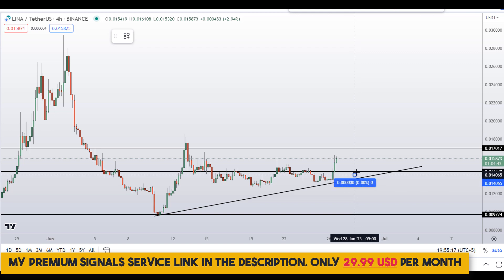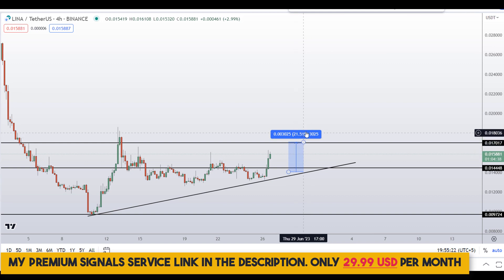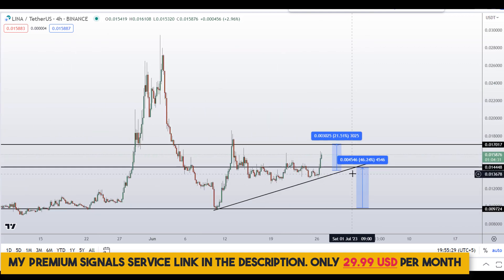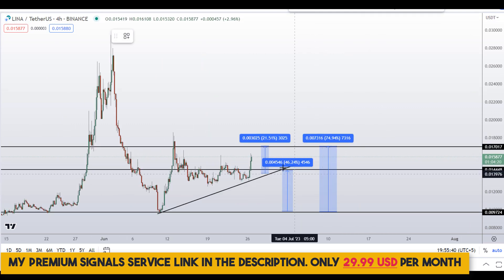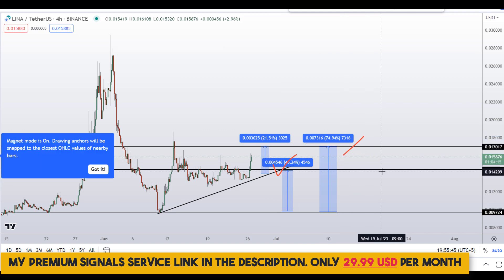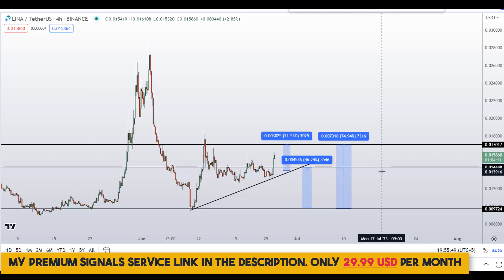If you decide to buy at the first level, take profit should be at the next support and resistance area, which could gain you around 21 percent. If you wait for the second level, you could target the next support and resistance area for around 46 percent gains, or you can target the highs of that region for around 75 percent gains. Note that these entries and exit areas are not precise and could change according to market conditions and price action.